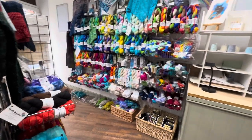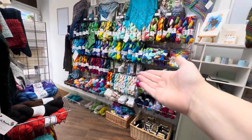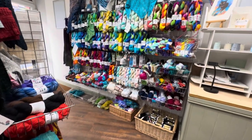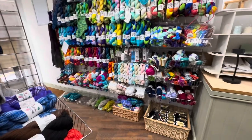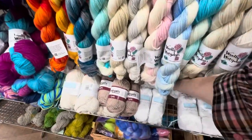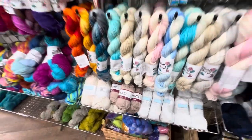Have we got anything new here? Yes, we've got our crochet hooks, our DK and Aran weight in the baby range. We've got some cotton as well — people kept asking us for cotton, so we've got cotton in.